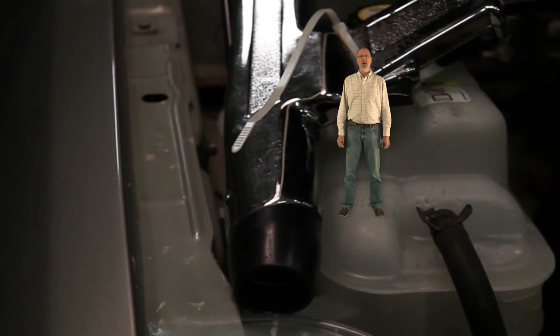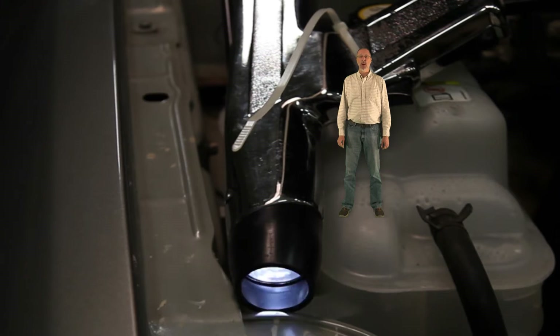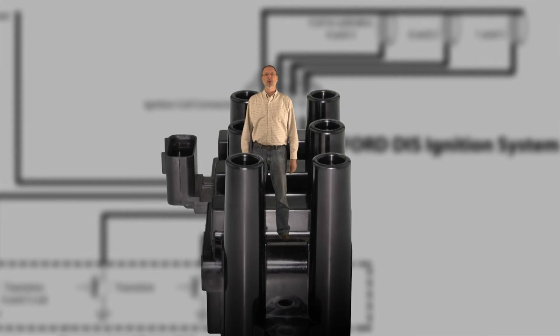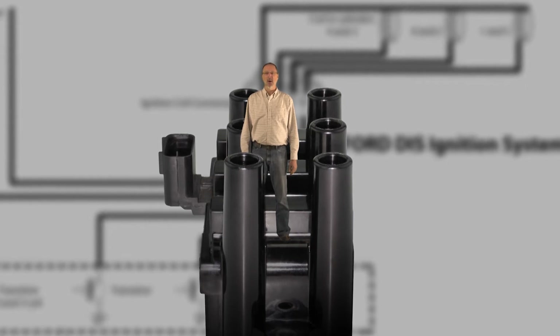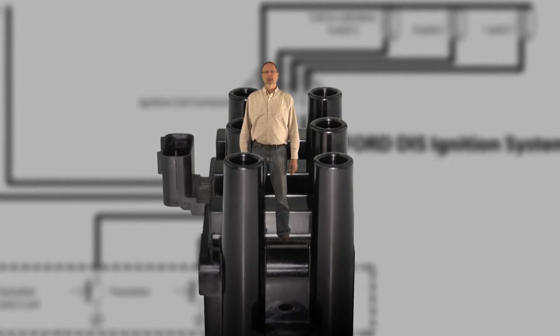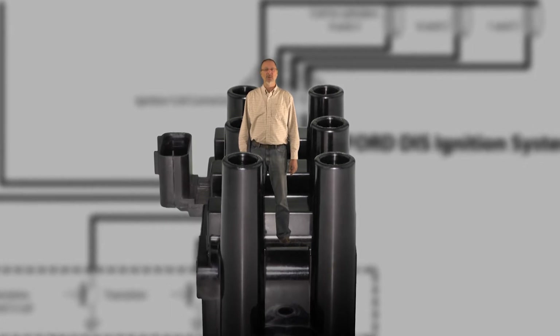Because of the way a DIS coil fires, these misfires could be caused by a defective ignition wire, spark plug, coil, or a defective switch in the PCM, or powertrain control module. These distributorless, or DIS coils, are actually 3 coils in one package. Each coil fires 2 cylinders simultaneously in an electronic loop — the current exits from one tower, fires the 2 spark plugs, and returns through the other tower.